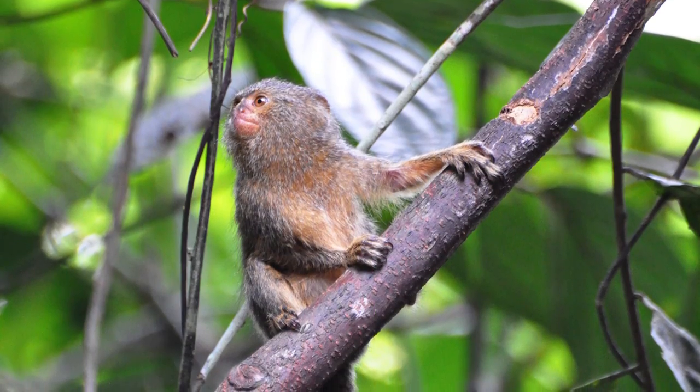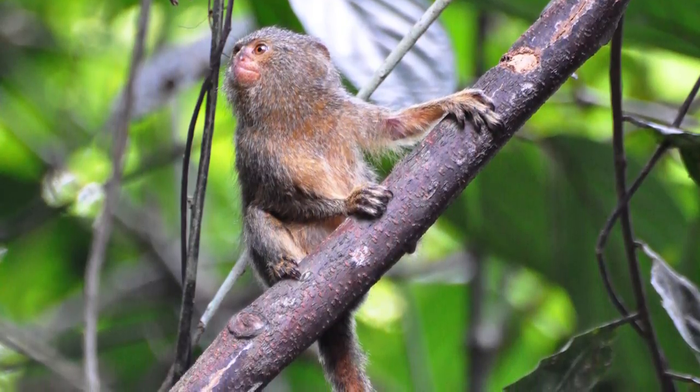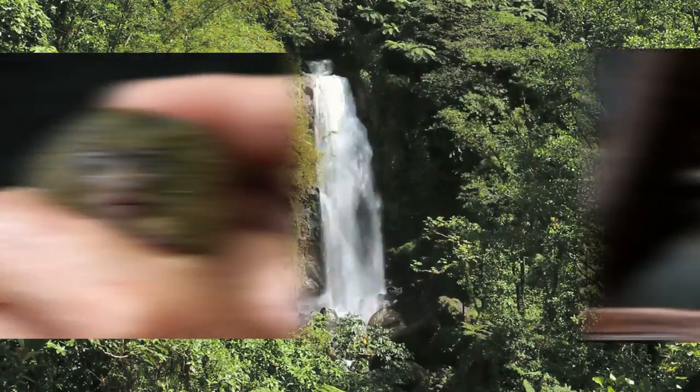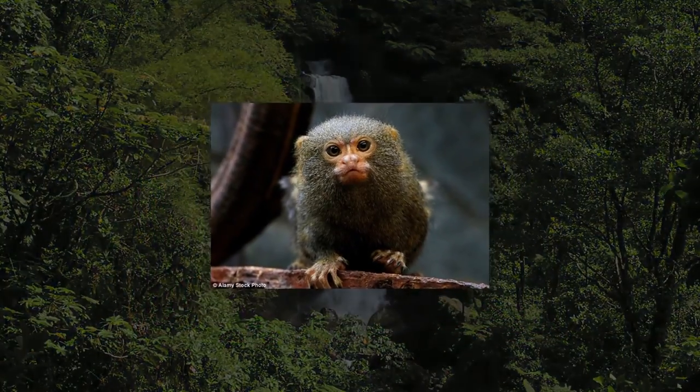Including its tail, this tiny tree lover is usually 11 to 15 inches in size and weighs approximately 3.5 ounces. This petite marmoset walks on four limbs and can leap up to 17 inches between branches.